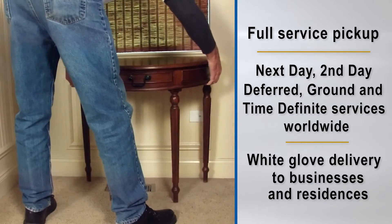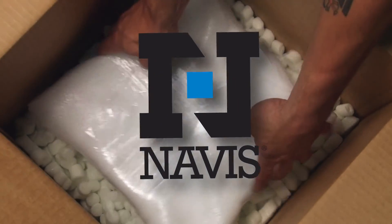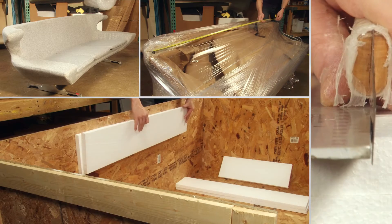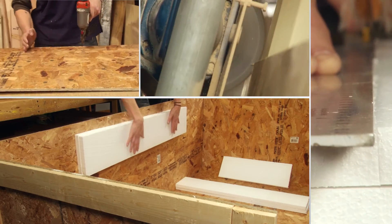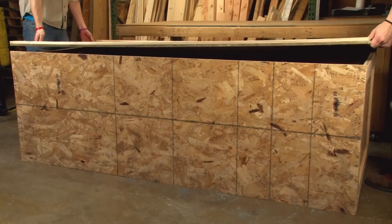Thousands of customers have chosen Navis Pack and Ship based on referrals from happy customers. What makes the Navis difference? We don't cut corners in the handling and packing of your goods, whatever the value. We know you don't get a second chance when it comes to the safety of your shipment. We treat your items as if they were our own.